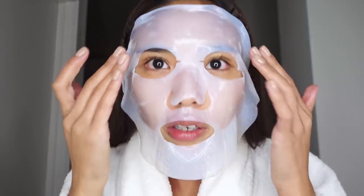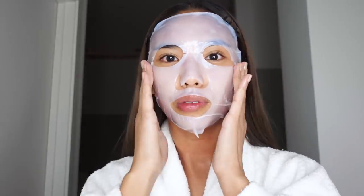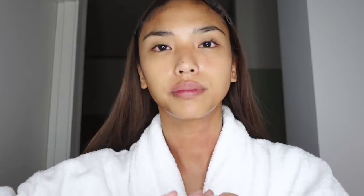I've popped the mask on — it's a really nice, cool mask, probably because I put it in the fridge. I put some of the excess serum on my lips and down my neck. It's been 30 minutes now and I've just taken it off — this mask actually says to leave it on for 30 minutes, which is longer than most masks. I'm taking all the excess serum from the pouch and tapping it all over my face, then giving my skin a little massage to pat everything in.